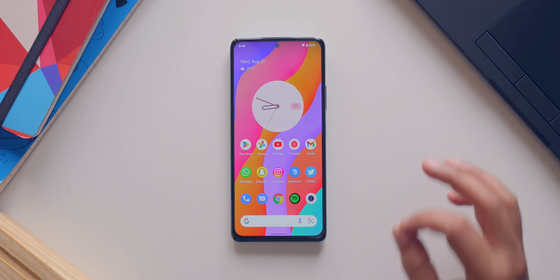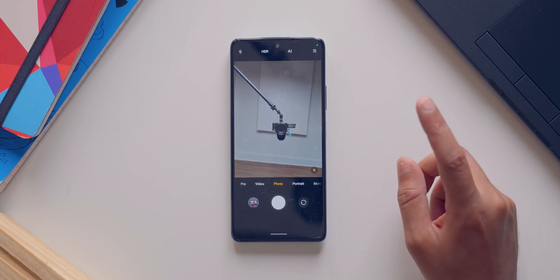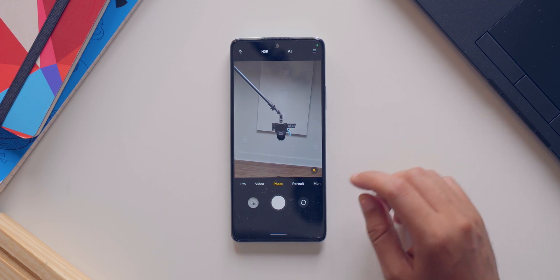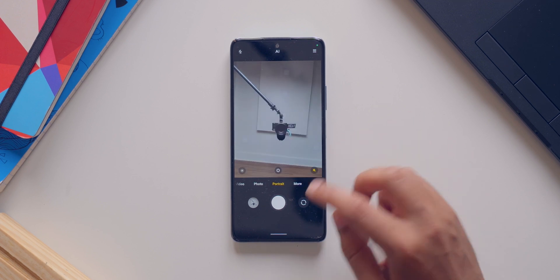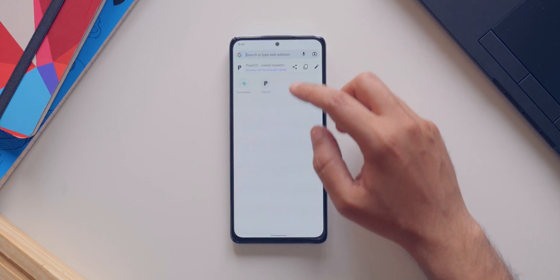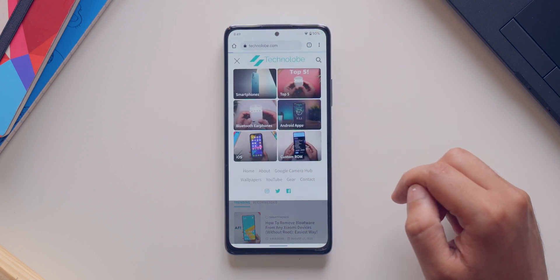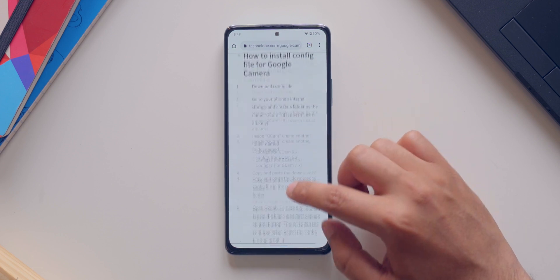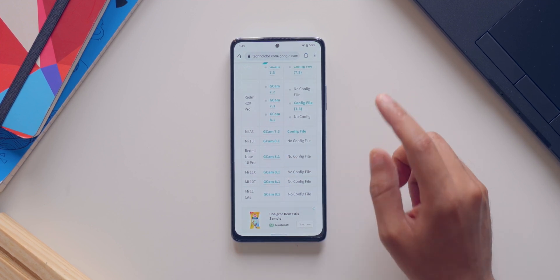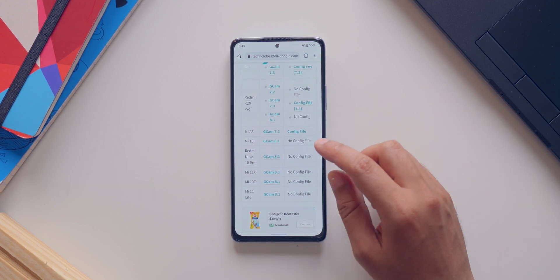If you talk about the camera app, here's where things get interesting. You get MIUI camera pre-installed with this ROM — yes, the MIUI camera application — and it works really well. So you do not get the crappy camera application that you generally get with custom ROMs. Now, obviously you can also install Google Camera, which I highly recommend. You can go to my website — technolope.com — and there you'll find a specific page called the Google Camera Hub, where you can download Google Camera for all sorts of phones, including the Redmi Note 10 Pro.